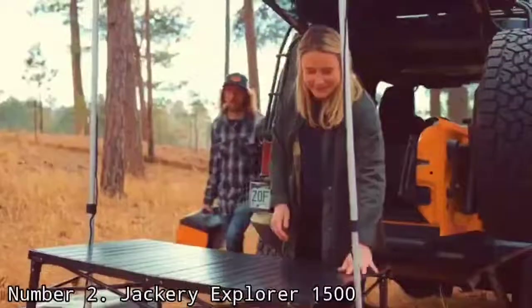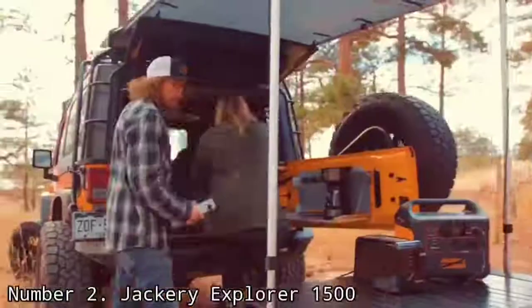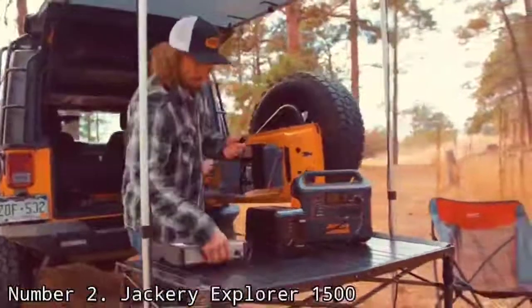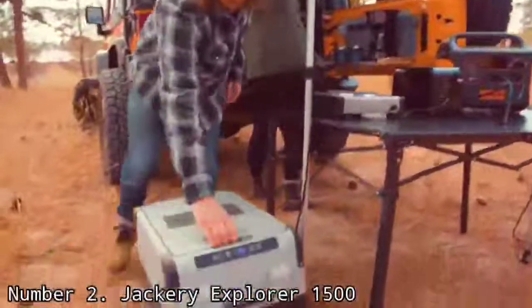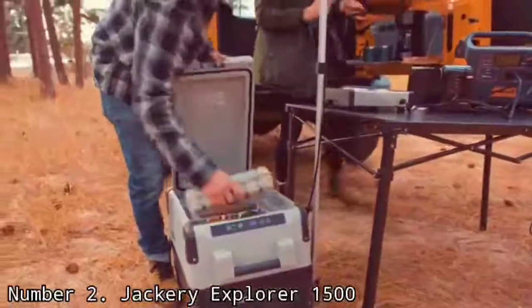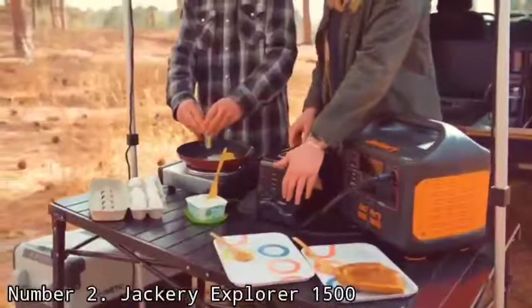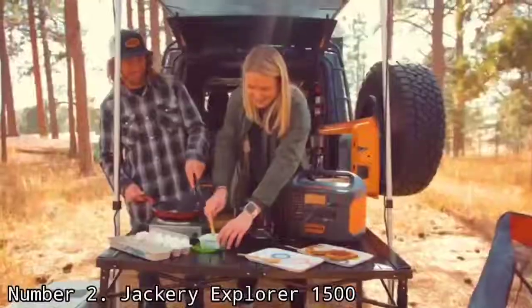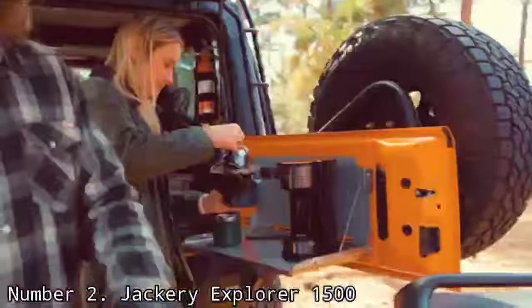Its similarly superior input capacity means that it recharges fast. Using all four of Jackery's optional 100W solar panels in fairly good sunlight, for example, you can fully charge it in just 5 hours. On top of all that, it's extremely user-friendly. Numerous output ports ensure that you can plug in a wide range of devices and electrical equipment, its functions are highly intuitive, and the digital display is easy to understand.